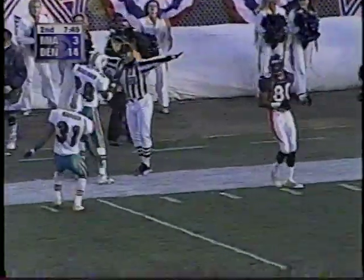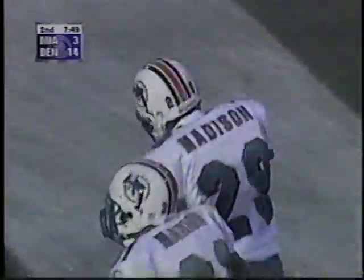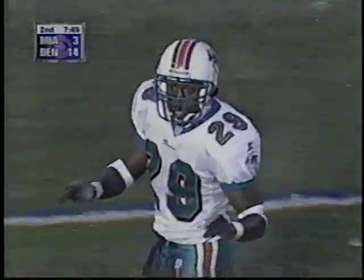Elway going for it all down the far side — incomplete. Rod Smith the intended receiver, and Sam Madison was there. Any time the Denver Broncos want to do this, they can throw it down the field today — they're guaranteed of this. The corners for the Dolphins, one-on-one.